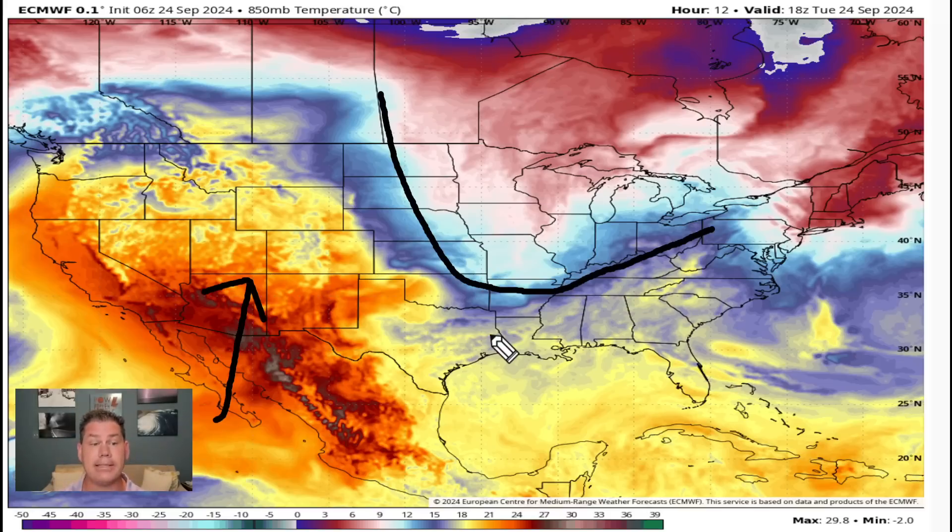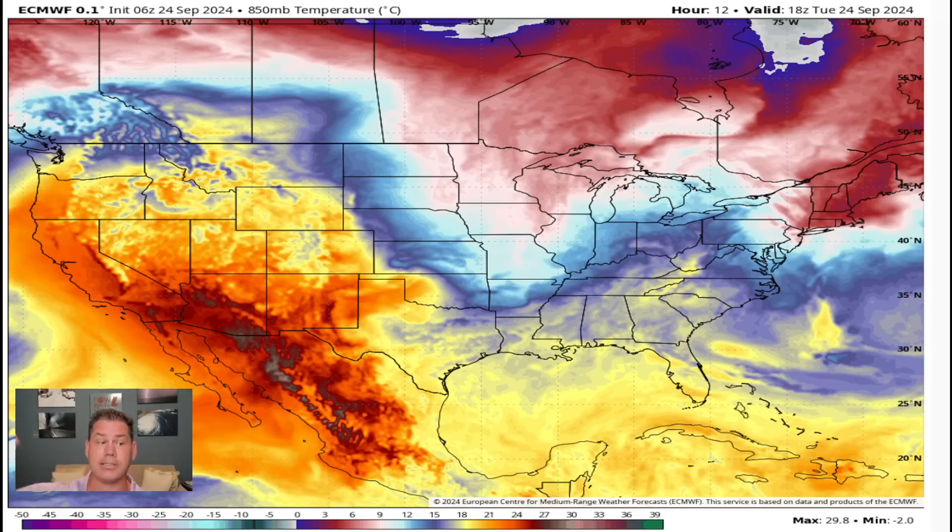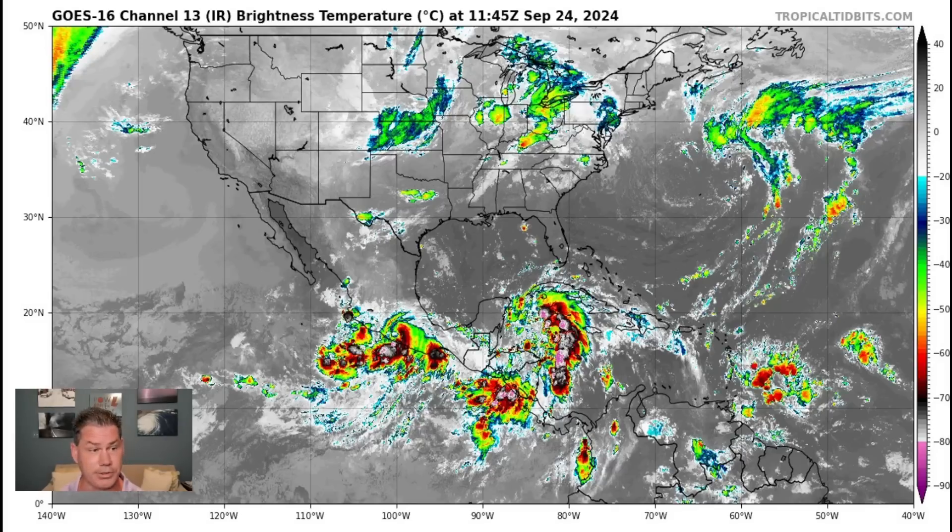That cooler air will be pressing southward as it's going to influence the shift, and what looks to turn northeast with Helene in the coming days. But once this actually gets inland, it could actually turn northwest as it interacts with that upper-level feature. So if we look at the overall satellite picture and the big picture, we can see what we're talking about here.